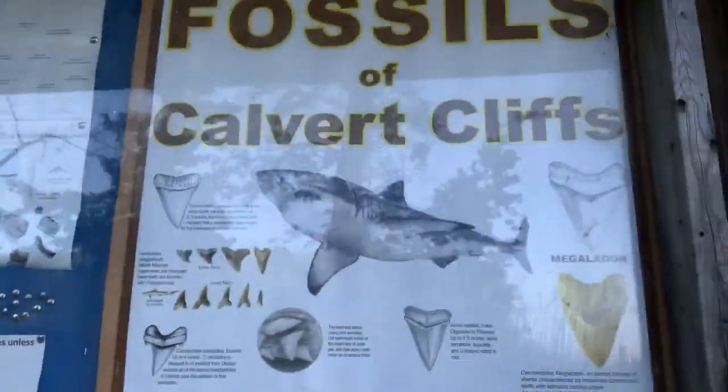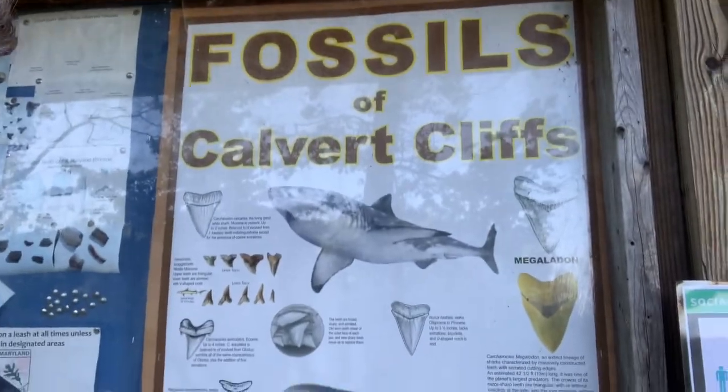Greetings beautiful people. Welcome to another episode of Creative Nature with BKG. Today's lesson takes us on a special location to Calvert Cliffs State Park where we will be looking for three F's: flora, fauna, and fossils. Let's go see what we can find.